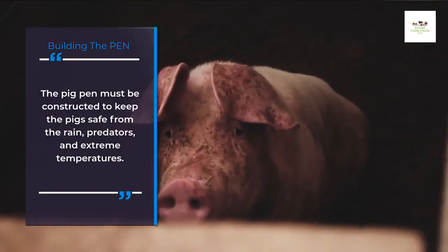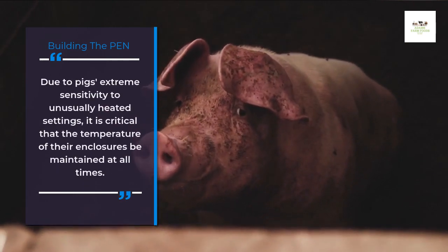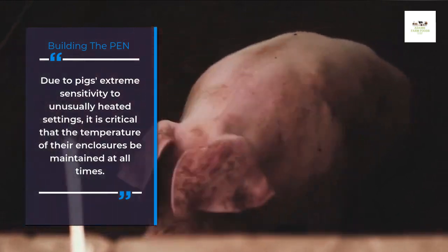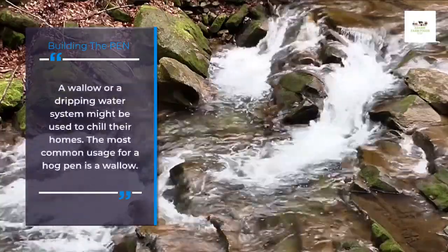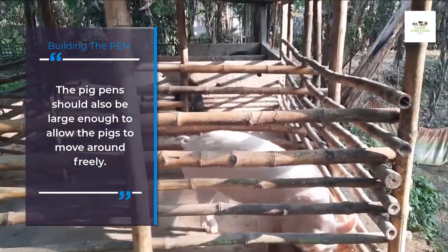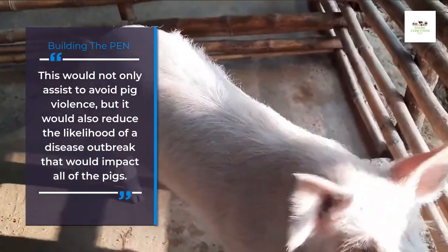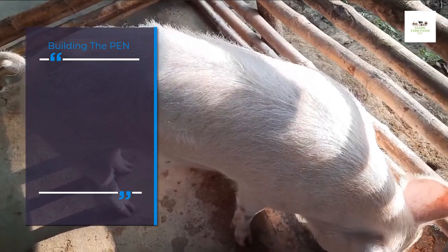The pig pen must be constructed to keep the pigs safe from rain, predators, and extreme temperatures. Due to pigs' extreme sensitivity to unusually heated settings, it is critical that the temperature of their enclosures be maintained at all times. A wallow or a dripping water system might be used to chill their homes. The pig pen should also be large enough to allow the pigs to move around freely. This would not only help to avoid pig violence, but would also reduce the likelihood of a disease outbreak that would impact all of the pigs.